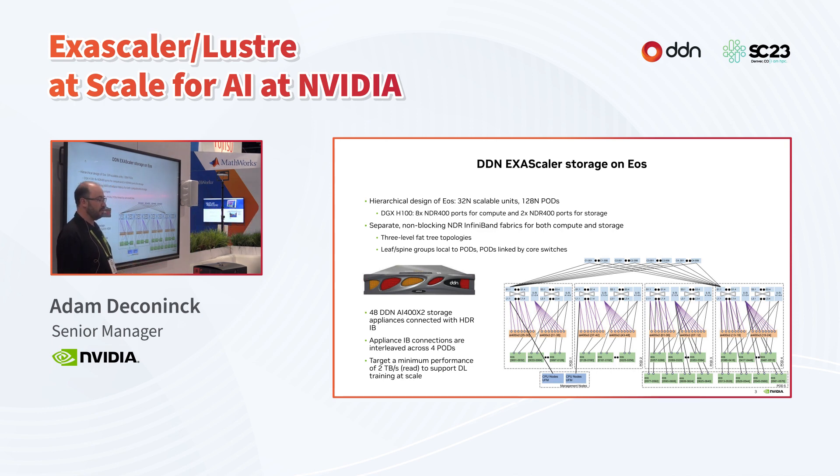We have 48 AI400X storage appliances connected with HDR InfiniBand into this fabric, and the appliance IB connections are interleaved across four of our five pods. Pod five was built incrementally after we already had our full storage set, but we preserved the ability to add more storage later for either performance or capacity reasons. Our target with EOS was a minimum of two terabytes per second read performance to support deep learning training at scale.